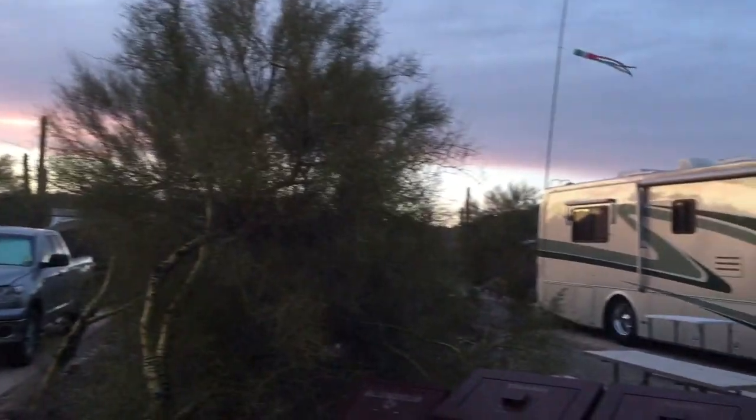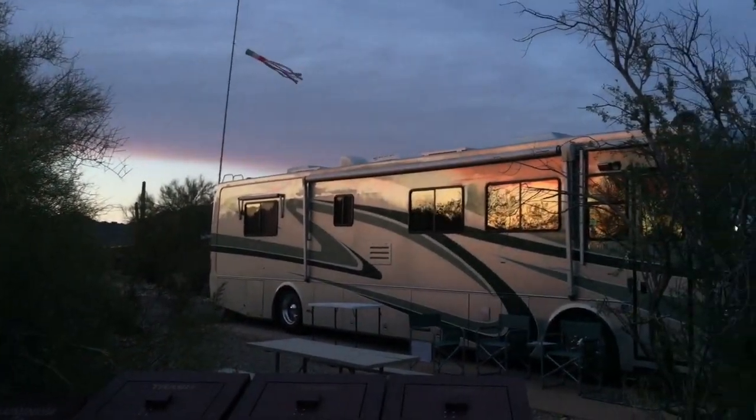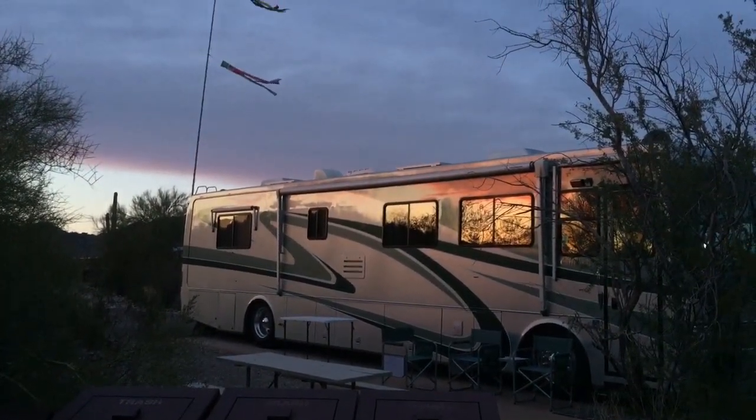Tomorrow we're going to take a drive out into the wilderness of the cactus and see what there is to see.